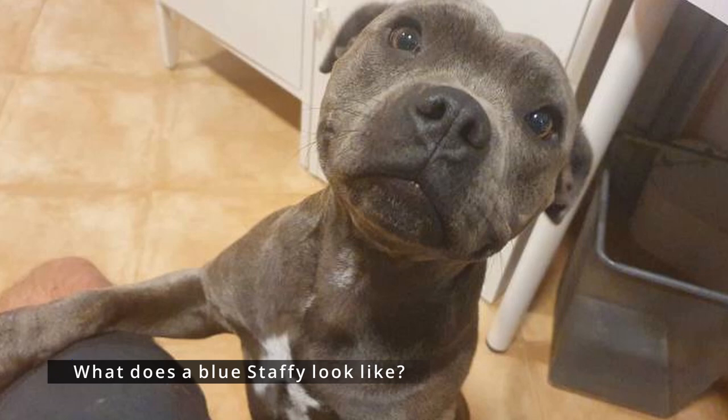If you don't believe me, type 'Blue Staffie looks like a seal' into Google and see for yourself. For more Staffie-related content, head to Staffiedog.com and don't forget to subscribe to this channel. Thank you for watching.